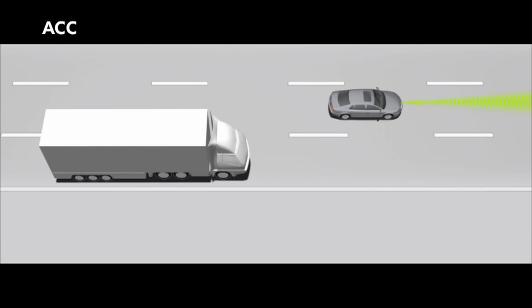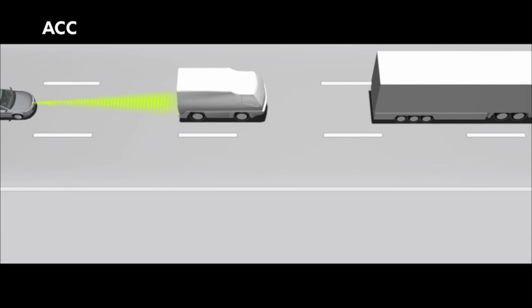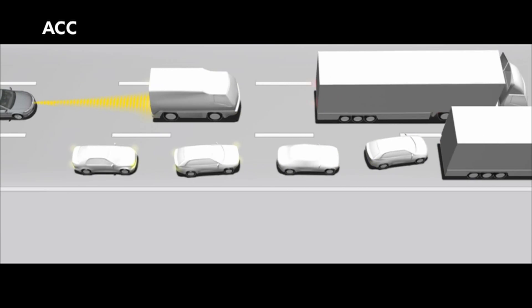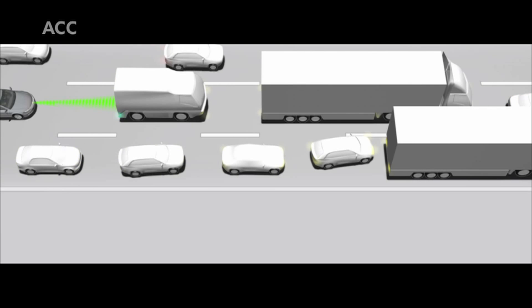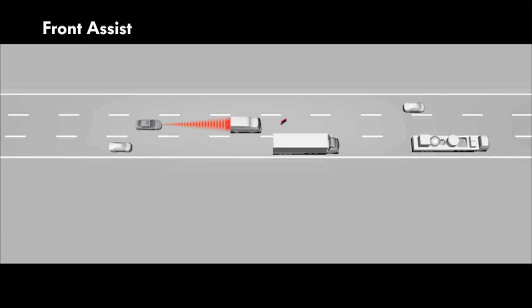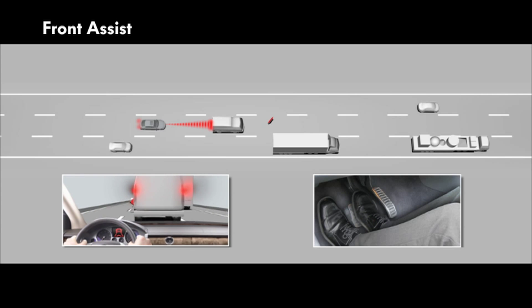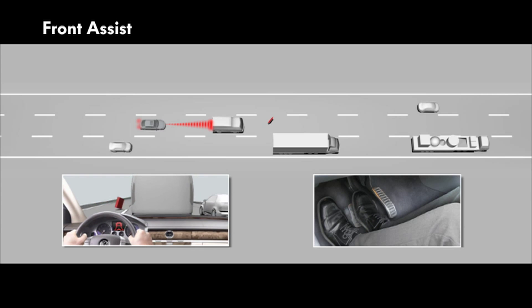The Phaeton maintains the correct distance from the vehicle in front and actively applies the brakes when necessary. In slow-moving traffic, the Phaeton automatically brakes until it comes to a standstill. Front assist alerts the driver before a situation becomes critical. The system always remains in the background, but provides considerable safety, since it helps to prevent rear-end collisions.